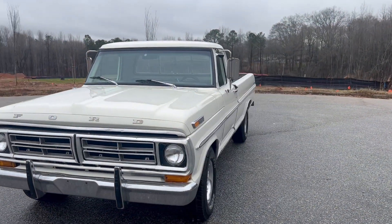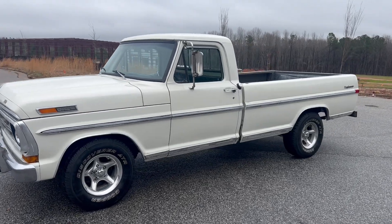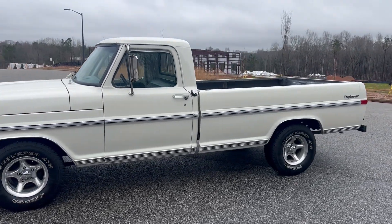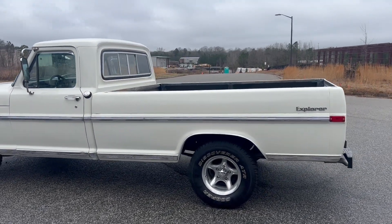We're gonna do a quick walk around on the 1972 Ford F100 Ranger. This truck's powered by the big 6.4 liter V8. The odometer shows 51,000 miles, but there's obviously no way for us to know the accuracy of that.